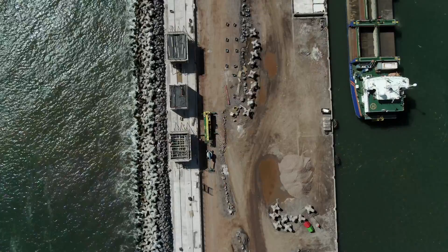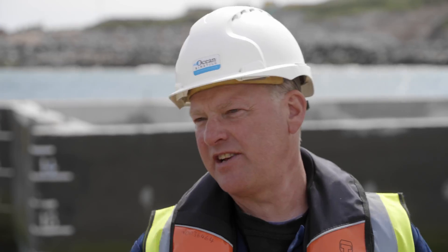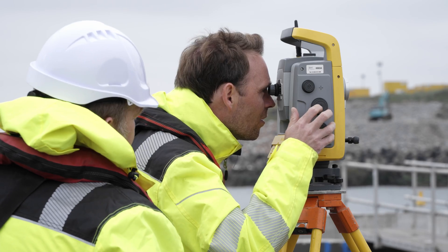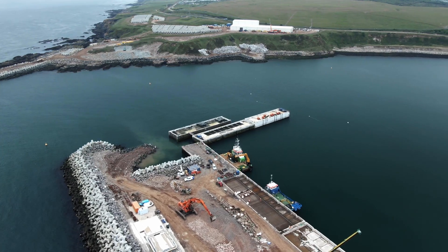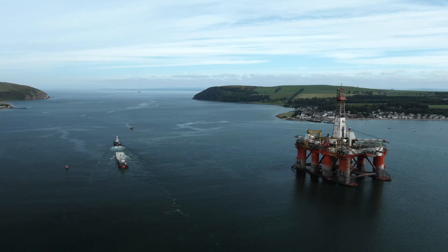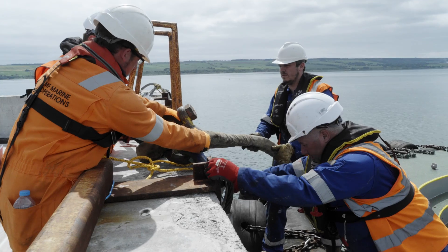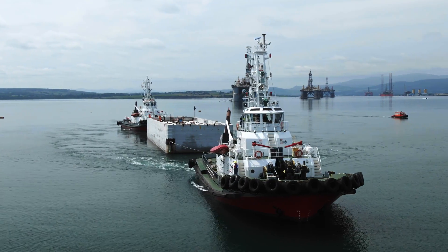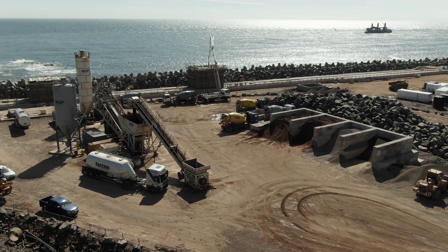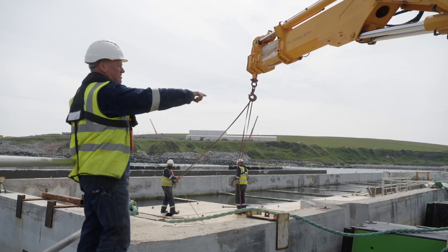The installation tolerance on the caissons is about 150 millimeters in all directions, but we try and get it as bang on as possible — for instance, H15 was only 30 millimeters out at the east end, and you don't get much better than that. Every time a caisson leaves it's like a little bit more of the project complete. There's one less caisson to look after. The team here have been excellent; we've had challenges and logistical issues to overcome, but as a whole it's gone very well, very safely, and I'm proud to be involved in a project of this scale.